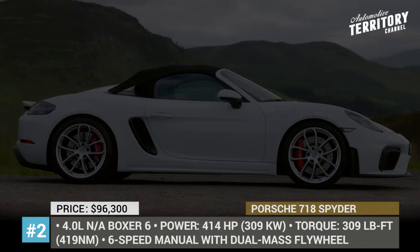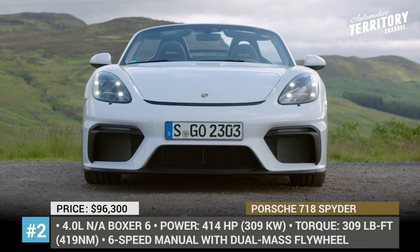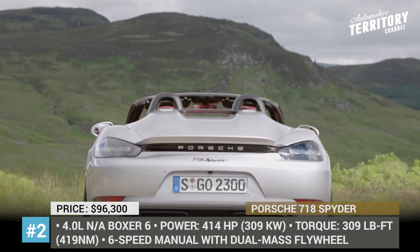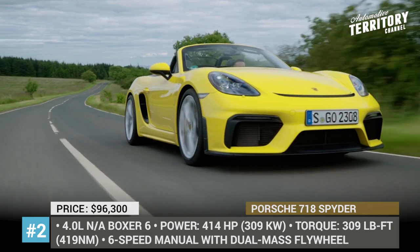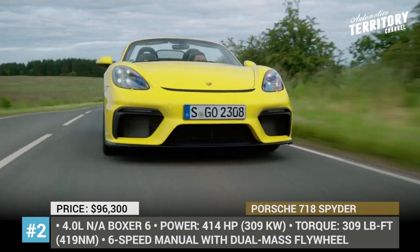Porsche 718 Spyder. For years since the last Boxster Spyder release, it is ready to return to Porsche's 2020 lineup, dropping the Boxster part from its name. Now called just the 718 Spyder, it comes with a new suspension borrowed from the 911 GT3 and a new engine.